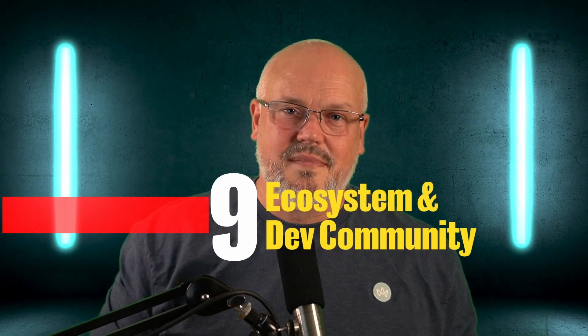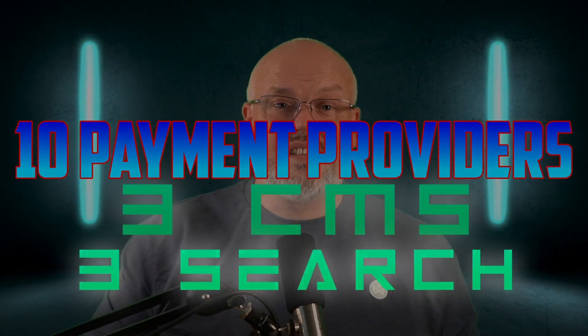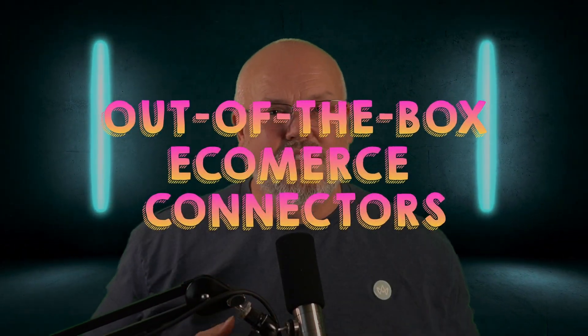Number nine: ecosystem. Although FrontCommerce is a small startup it does have a growing ecosystem with more than 15 agencies and integrations with 10 payment providers, three CMS, and three search engines. It also has a whole bunch of e-commerce connectors out of the box for platforms like BigCommerce, Magento, OroCommerce, and Proximus. I heard they're currently working on Salesforce Commerce Cloud, Commerce Tools, and Shopify connectors right now.